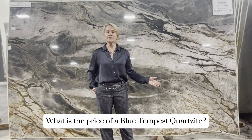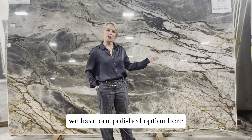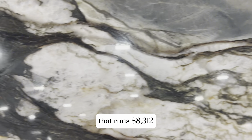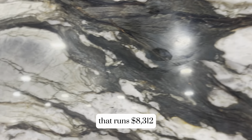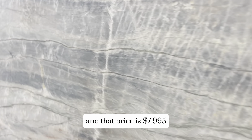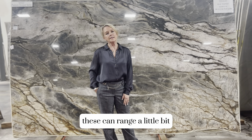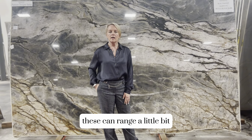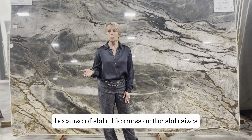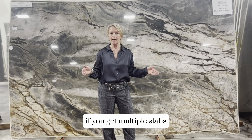What is the price of Blue Tempest Quartzite? Here at Burlington Design Gallery, we have our polished option that runs $8,312. We also offer a leathered version and that price is $7,995. These can range a little bit because of slab thickness or slab sizes, so you may expect a little bit of variance if you get multiple slabs.